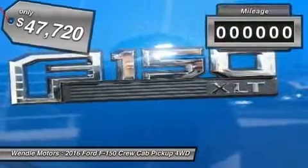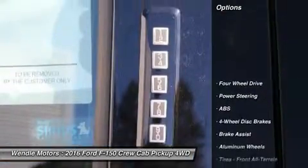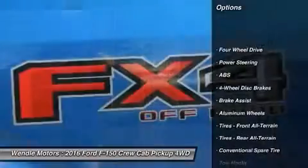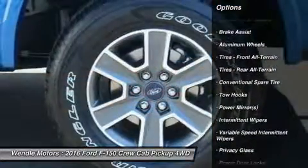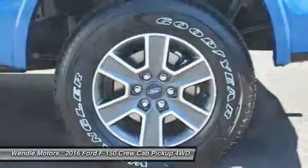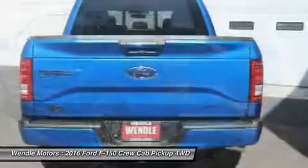This Ford F-150 XLT comes with great features including Bluetooth, 4-wheel drive, automatic headlights, keyless entry, and tire pressure monitors. Buy with confidence knowing Wendell Ford's sales has been exceeding customer expectations for many years and will always provide customers with a great value.